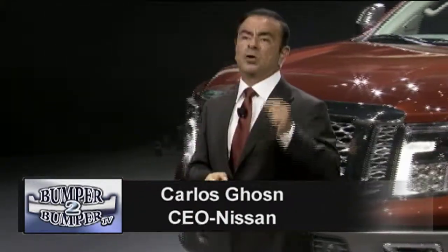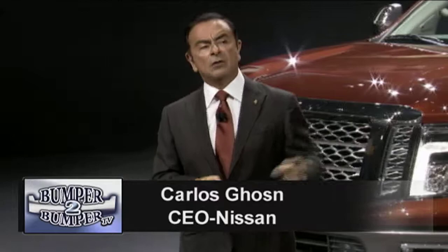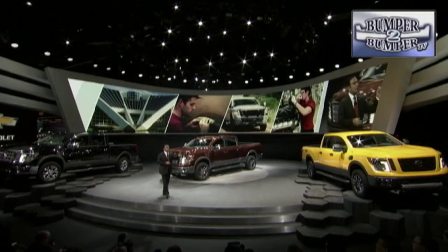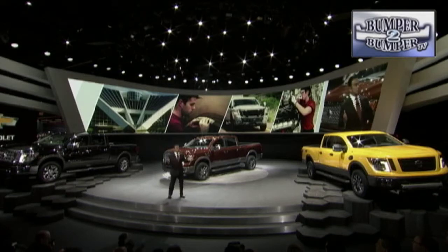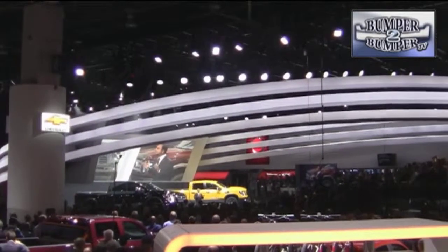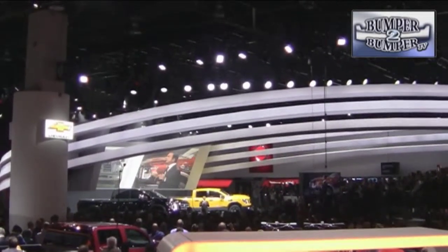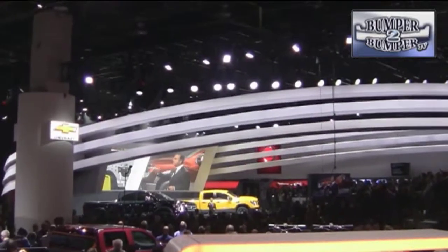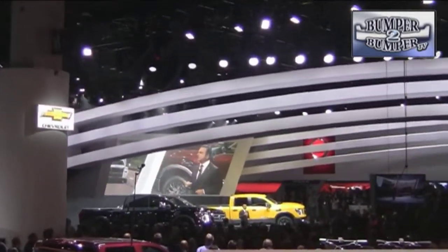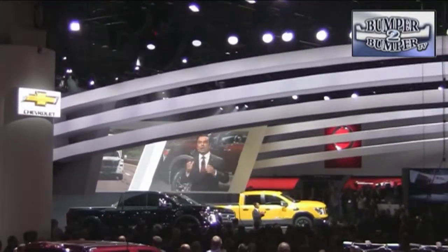The Titan was tested at Nissan's proving grounds in Arizona. The Titan's V8 and V6 engines will be built at Nissan's powertrain plant in Tennessee, and the Titan will continue to be assembled in Canton, Mississippi. What the brand hopes to do is establish the Titan as a workhorse vehicle that can tow more than 12,000 pounds on a single rear axle.